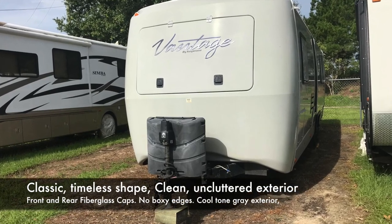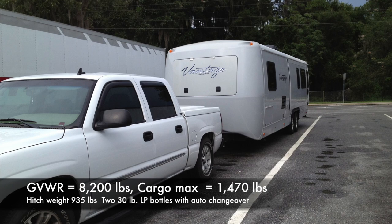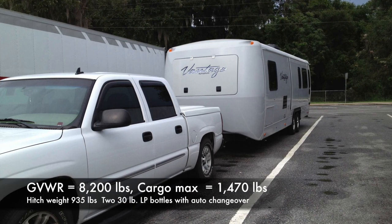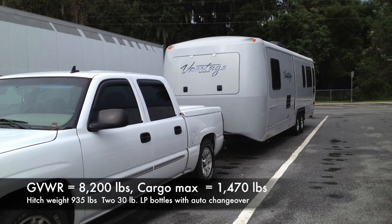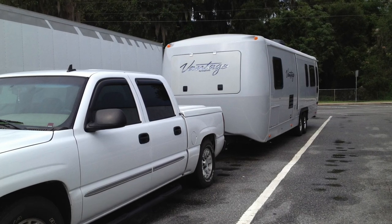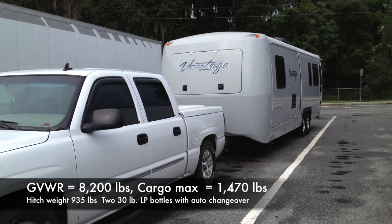Good morning. I'm offering a 2012 Keystone Vantage Auto number 29 RLS for sale. The truck pulling the trailer originally was a 2006 GMC Sierra half ton. On my road trip to Oregon I got about 13 miles per gallon with that, and I think 60 miles an hour was a comfortable speed when we pulled it.